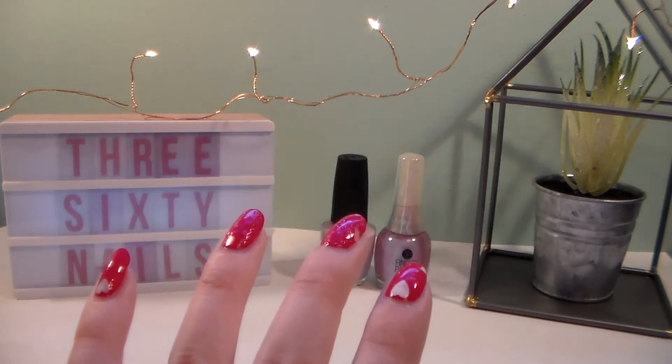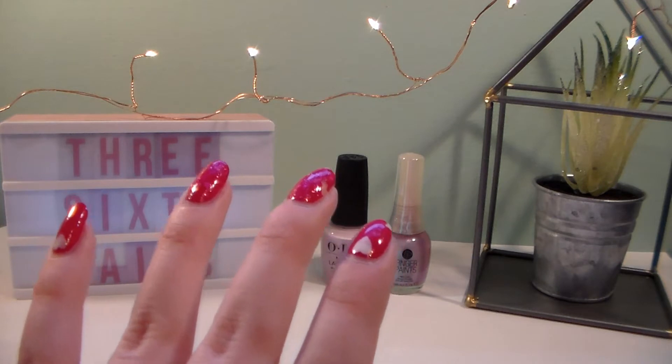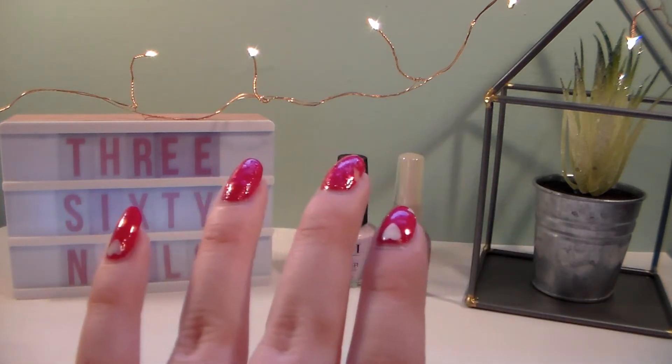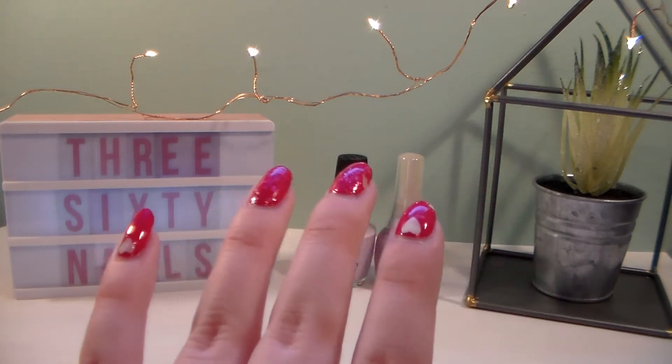In today's video I'm going to be doing a quick nail polish haul. I have a bunch of OPI to show you — that's mainly what's in this haul. I have two from other brands but I have six OPI polishes to show you, and they're all so beautiful. So let's not waste any more time and get into it.